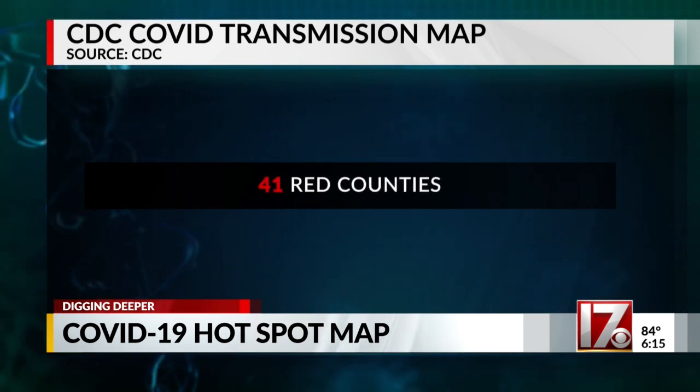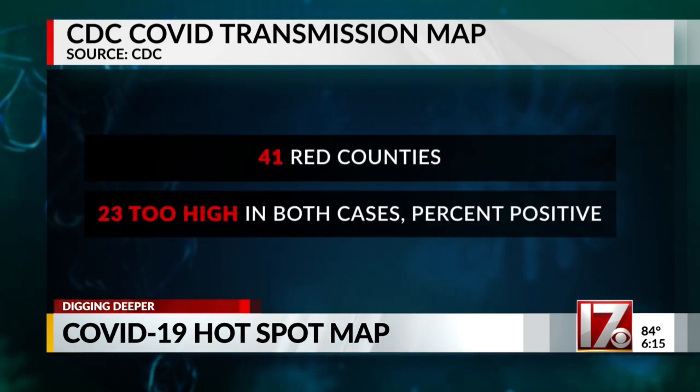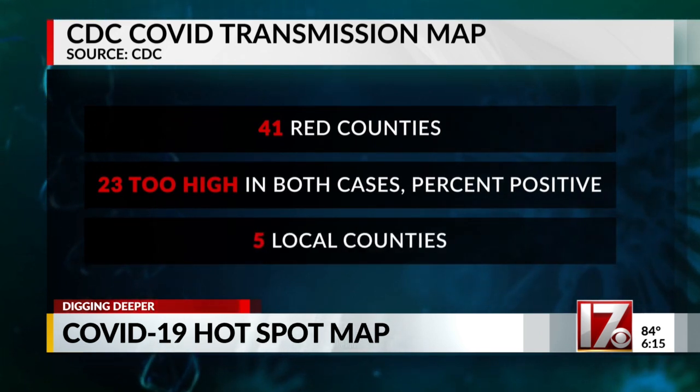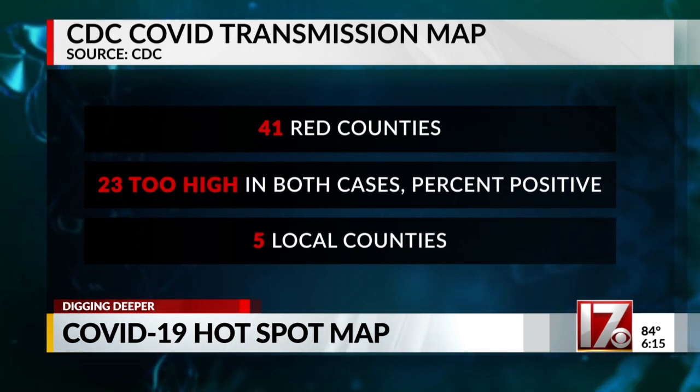Here in our state, we have 41 red counties. In 23 of them — more than half — both the cases and percent positive were too high. That includes five around here, from Cumberland to Johnston.